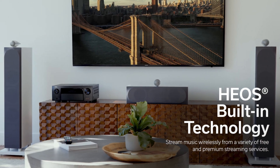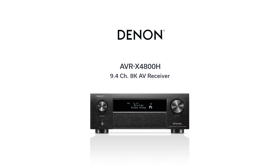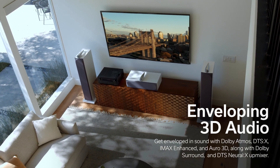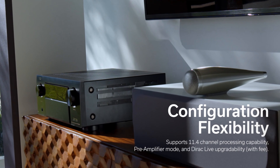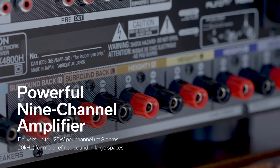While Denon rates onboard power at 9x125W into 8 ohms / 200W into 6 ohms, it sounds rather more muscular than that. This is a blockbuster amplifier designed for blockbusters, but is also darn good with music, sounding light and agile with two-channel stereo, and seamlessly immersive with 3D audio mixes.